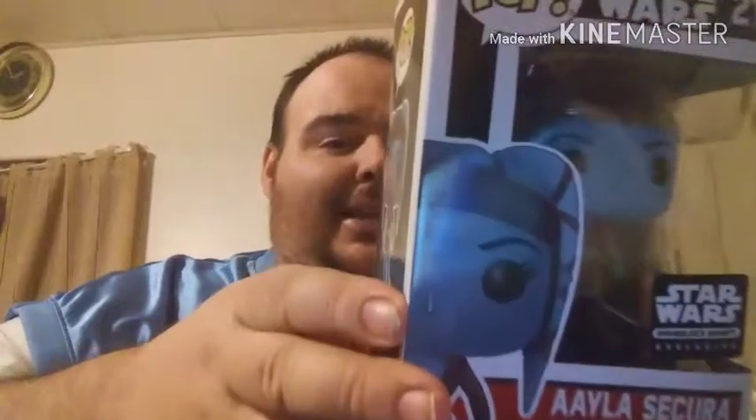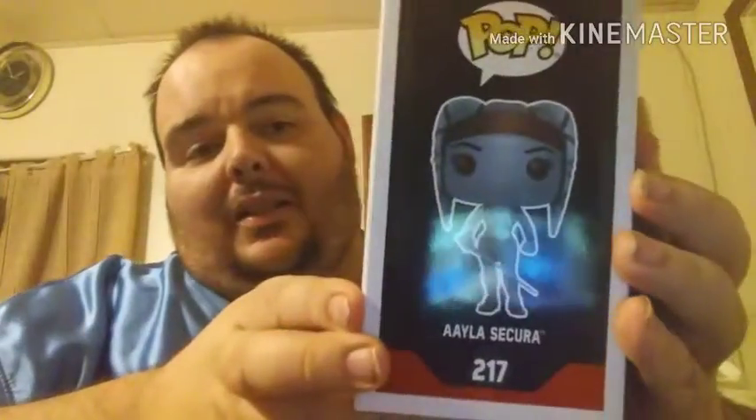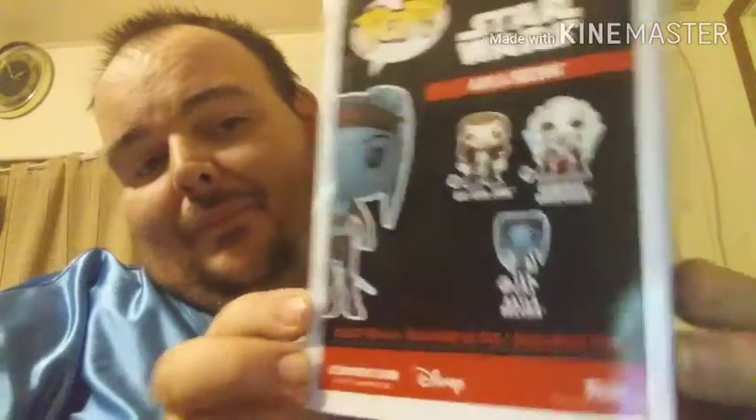Next pop — we got Ola. I believe she was in Episode Two and Three, something like that. But there she is. This is the exclusive to this set, so she does go with the set. I actually kind of like this pop, I kind of like her. I don't know why.